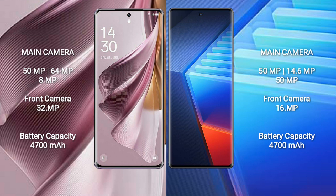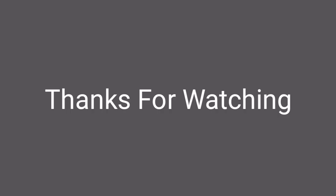The Oppo Reno 10 Pro Plus has a 4700mAh battery with 100W fast charging support. The Vivo iQOO 10 Pro also has a 4700mAh battery but with 200W fast charging support. Thank you.